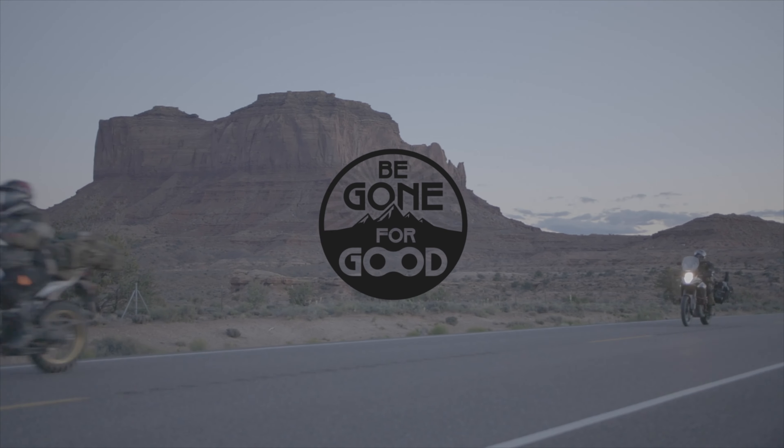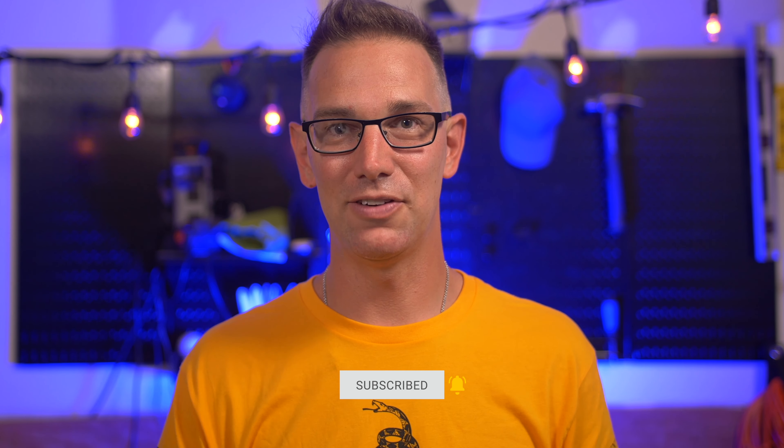Hey, this is Chad with Be Gone For Good. We do videos all about adventure motorcycling — that's why you're here. If you like that sort of content, the bikes, the gear, the trips, hit that subscribe button and hit that bell so you get notifications anytime we upload a new video.